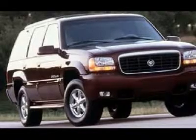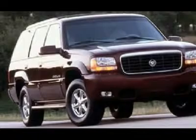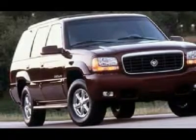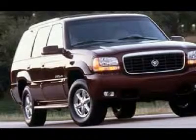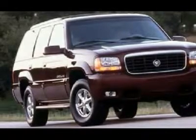Escalade's cargo hauling capacity is tops. With 118.2 cubic feet of cargo space, it basically matches the Navigator, and easily surpasses expensive imports, including the Mercedes-Benz ML430 and the Range Rover.